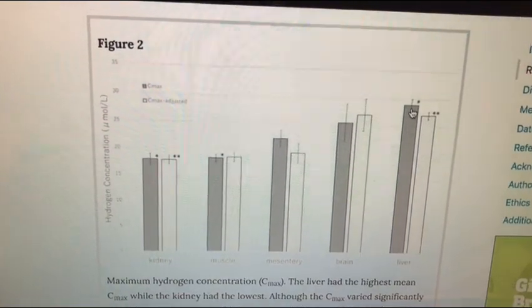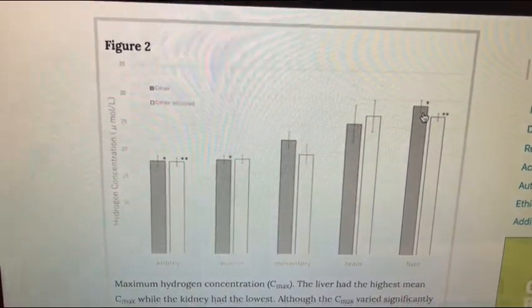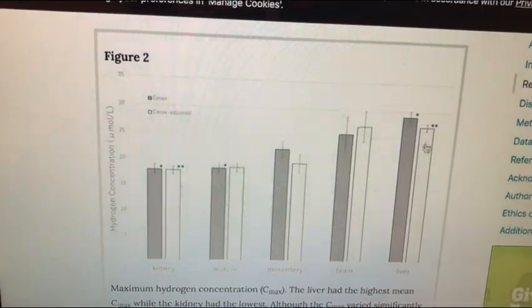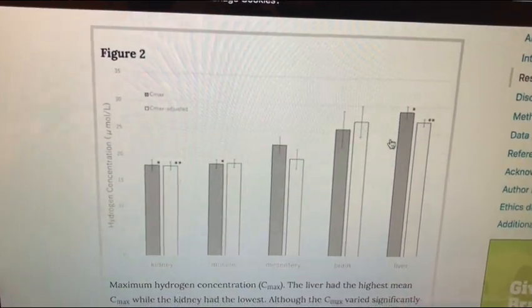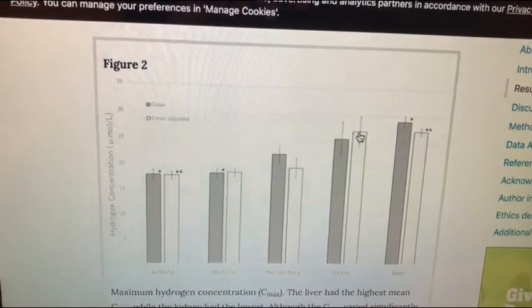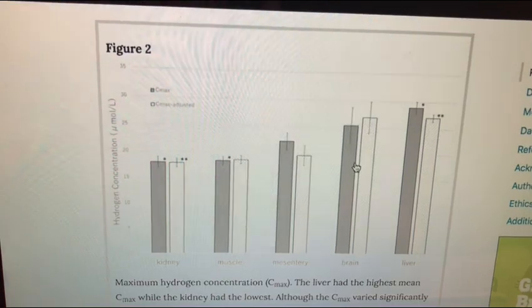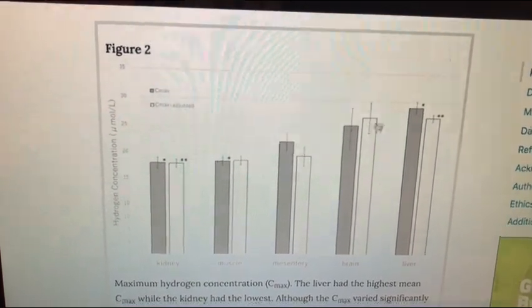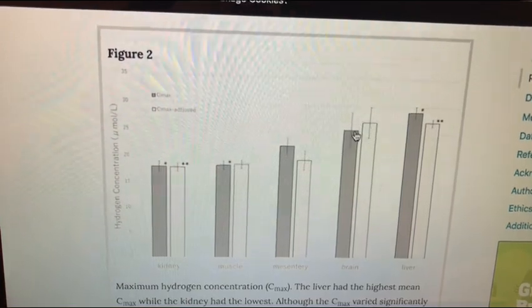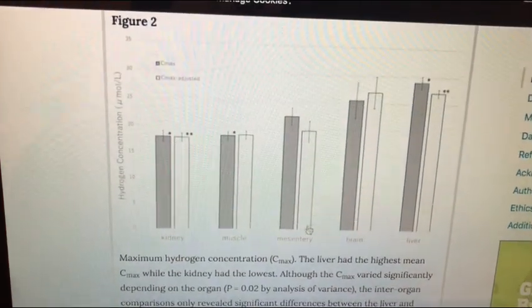The liver has over 500 functions, so the fact that it's storing hydrogen and using it, I believe it's probably using it in certain processes — which is one reason hydrogen just does things they don't fully understand. They were using hydrogen gas inhalation, which is why the brain also got high levels — it was going straight to the brain. If I was doing it for brain benefits, I'd be wanting to inhale it, but I would also be using the water. I have a very specific way I've been using hydrogen that works really well.